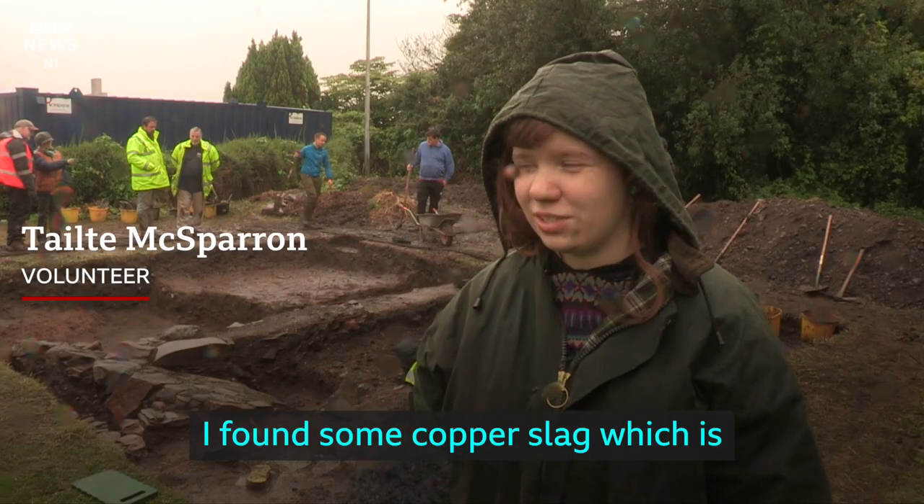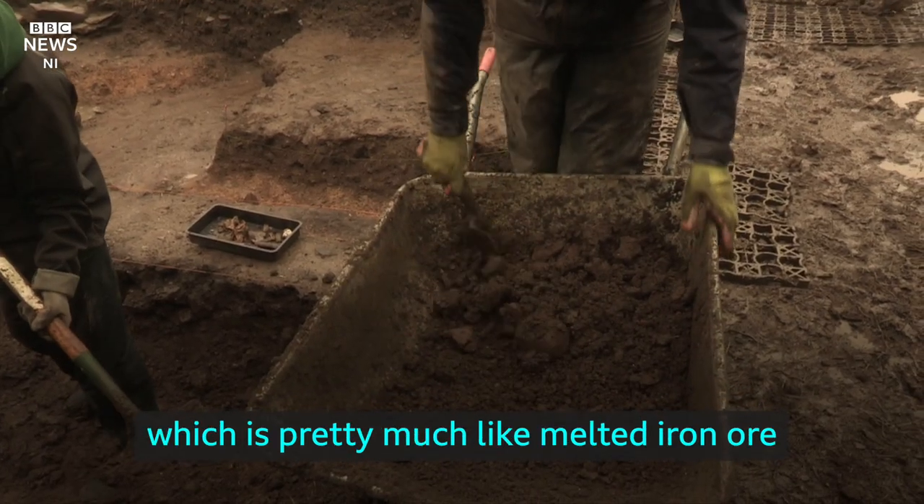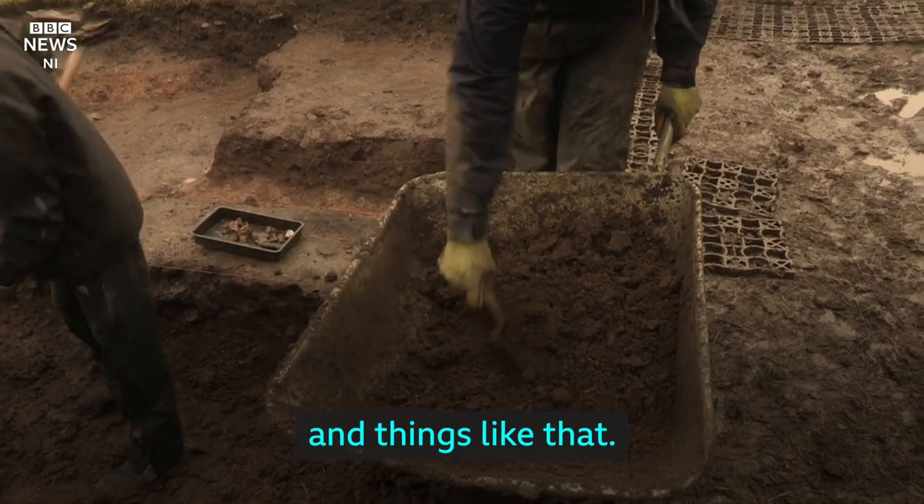I found some copper slag, which is like a new type of slag we found — pretty much like melted iron ore, which would have been found in forges and things like that.